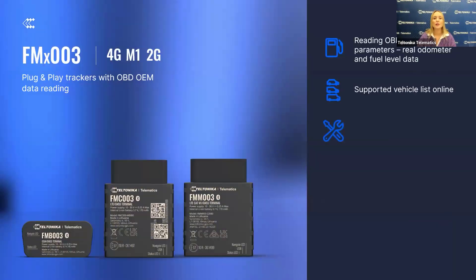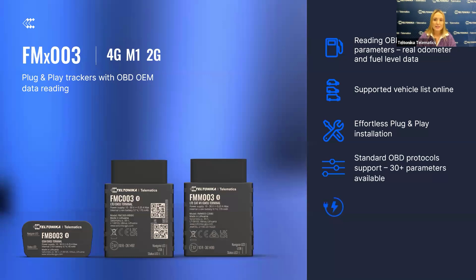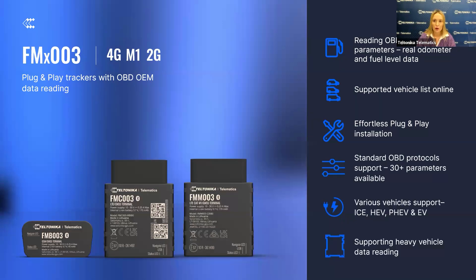Let's start with the FMX-003 series, the best seller of our OBD tracking portfolio, offering unmatched versatility and performance with support of 2G, 4G, and CAT-M1 connectivities. These devices provide plug-and-play installation, making setup quick and efficient while reading essential OBD-OEM data like real odometer and real fuel level.